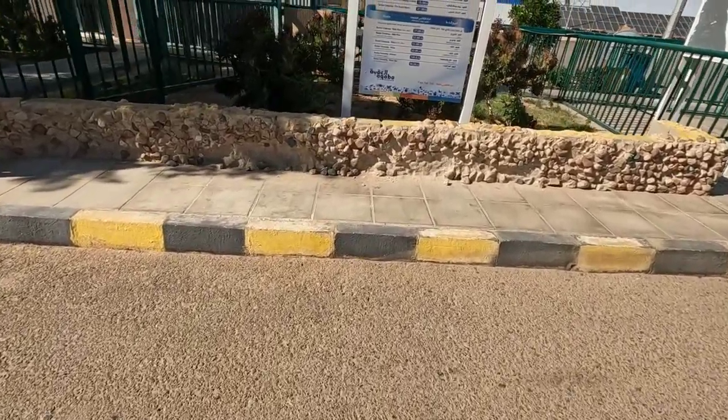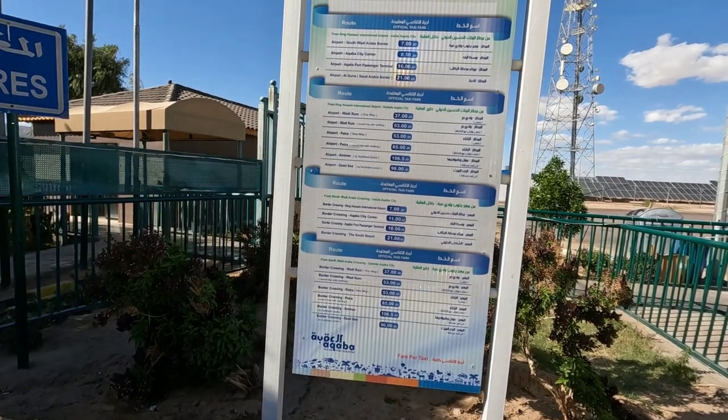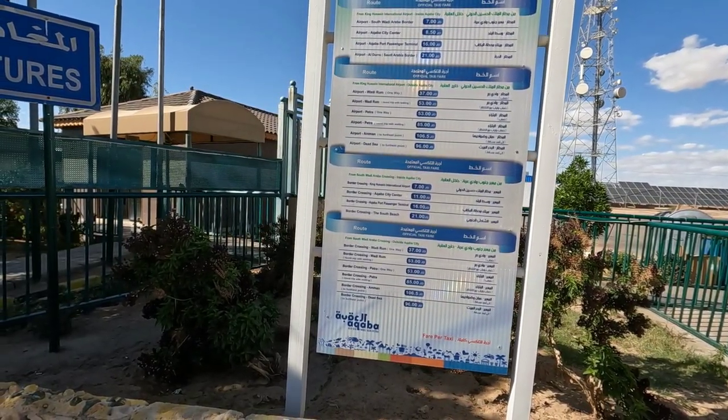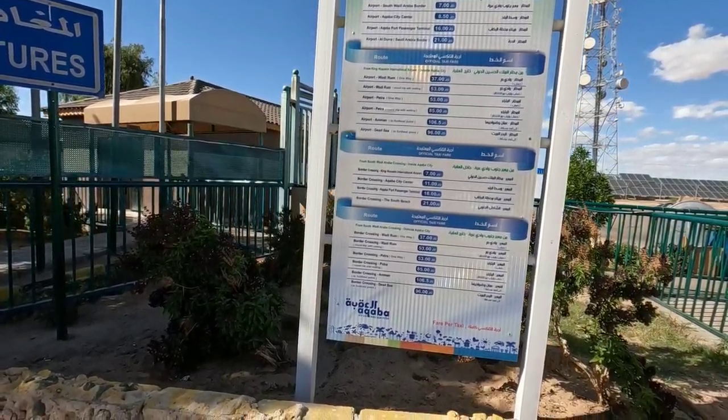We made it through the border and are looking for a way to get to Aqaba. There's a board outside with all the taxi fares to various destinations. We're going to Aqaba, so it's going to be 11 Jordanian dinars.